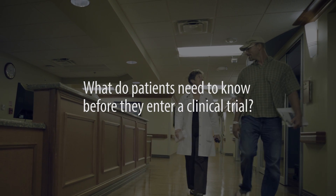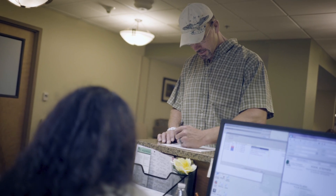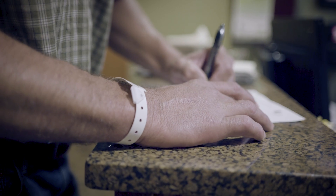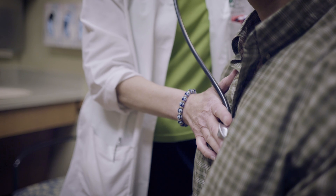Patients who enter clinical trials have to understand exactly what they're looking at in the trial, what they would have to do. There really has to be a lot of what we call informed consent — to understand what are the goals of the trial, what does the patient have to do during the trial, what are the potential risks, and what are the potential benefits.